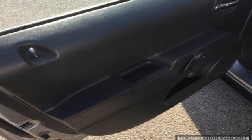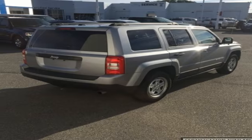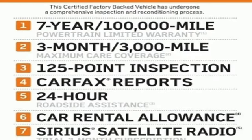including a touring suspension, electronic stability control and hill start assist. This compelling Jeep Patriot could be yours — come take it for a test drive.